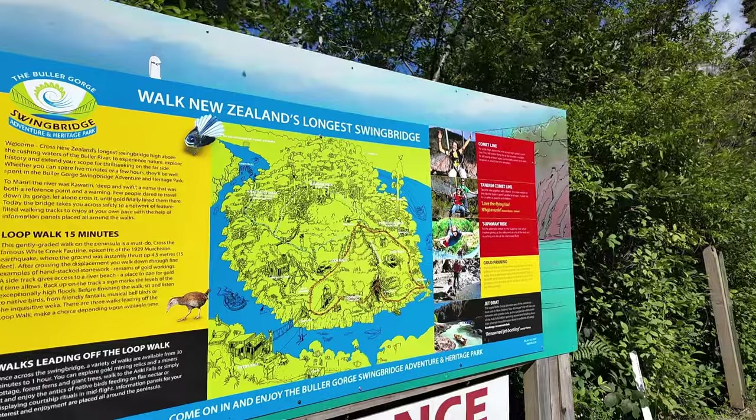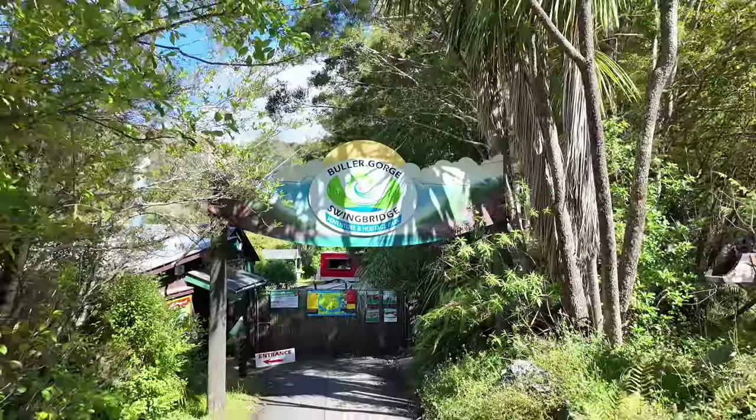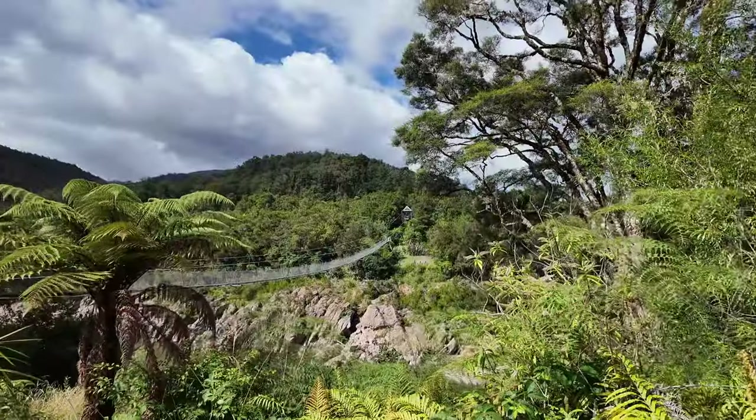First stop: Buller Gorge — New Zealand's longest swing bridge. Let's check it out. Buller Gorge was $12.50 per adult to cross the bridge and walk around the bush track.